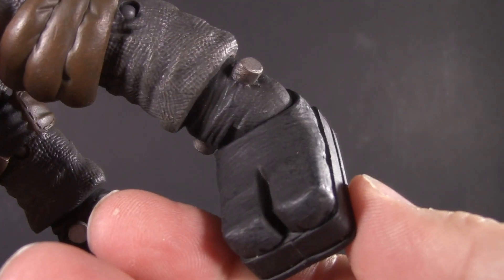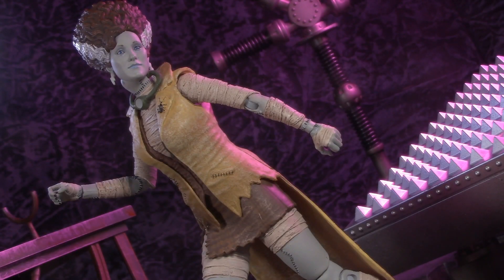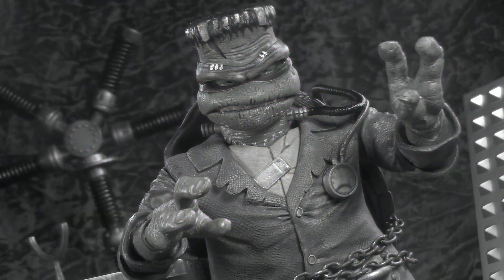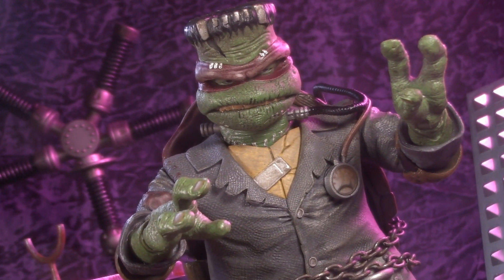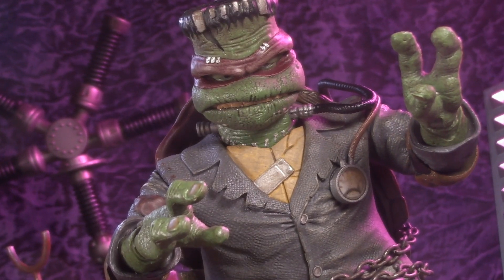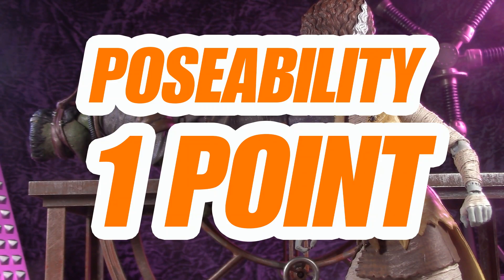Lastly, their ankles can hinge and pivot. For poseability, this round goes to April. I know I probably sound like I'm making excuses, on account I am. But honestly, the Frankenstein monster not being super poseable really doesn't bother me. For poseability, I'm giving these two one whole point.